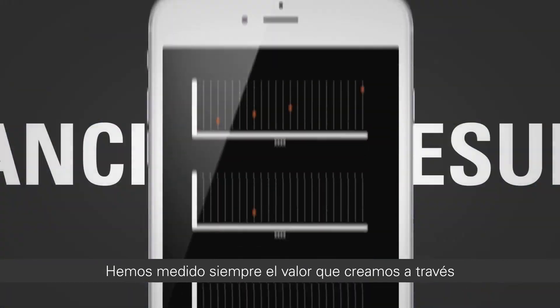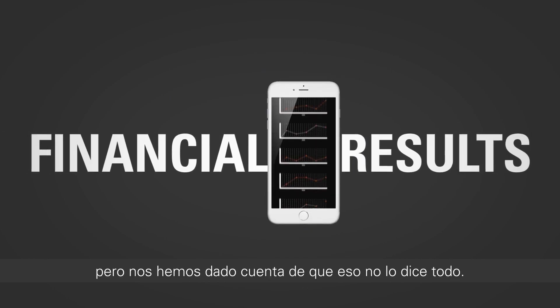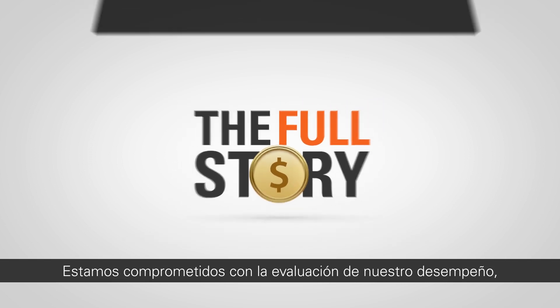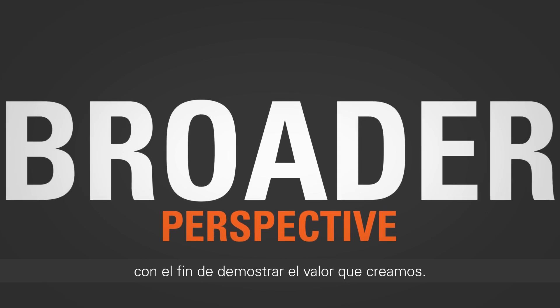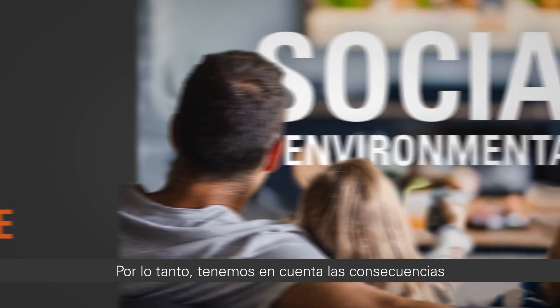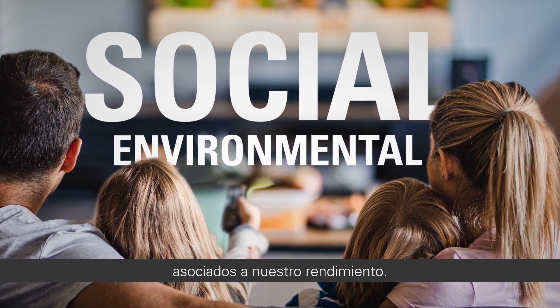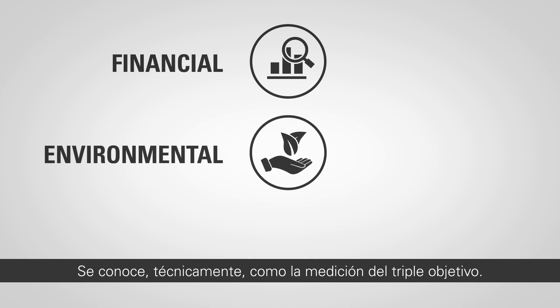We have traditionally measured the value we create through our financial results, but we have realised that this doesn't tell the full story. We are now committed to evaluating our performance from a broader perspective in order to demonstrate the value we create. So we are taking into account the outcomes and social and environmental intangibles associated with our performance, technically known as the measurement of the triple bottom line.